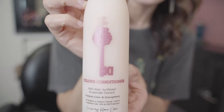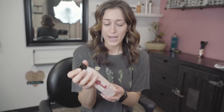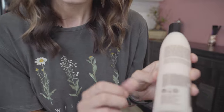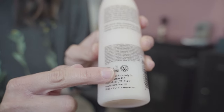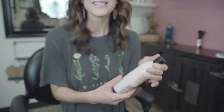Along with that, I have the Color Conditioner, which is also amazing. I want to highlight a few things about the line: everything is manufactured in the United States, everything is recyclable, cruelty-free, and also vegan. This was a work in progress, so I'm so excited to offer that.